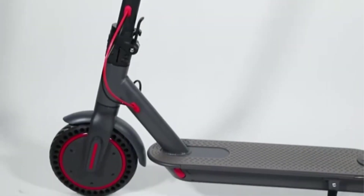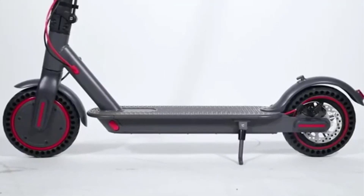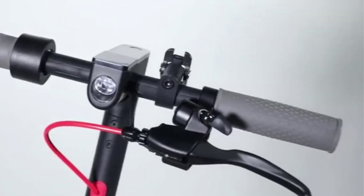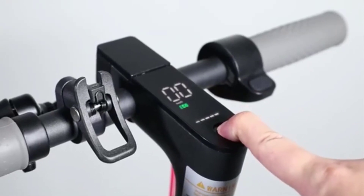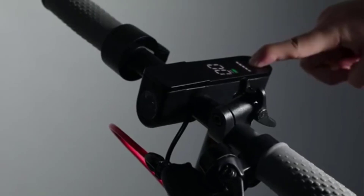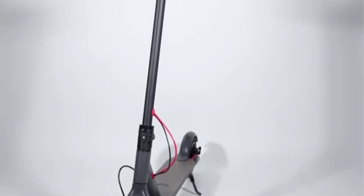Certified with CE and RoHS, this scooter is designed for riders aged 13 to 50 and suitable for heights ranging from 130 to 190 cm. With an IP65 waterproof rating, it can handle various weather conditions. The foldable design, quick charging time of 6 to 8 hours, and a range of 25 to 30 km per charge make it a practical choice for daily commuting needs.